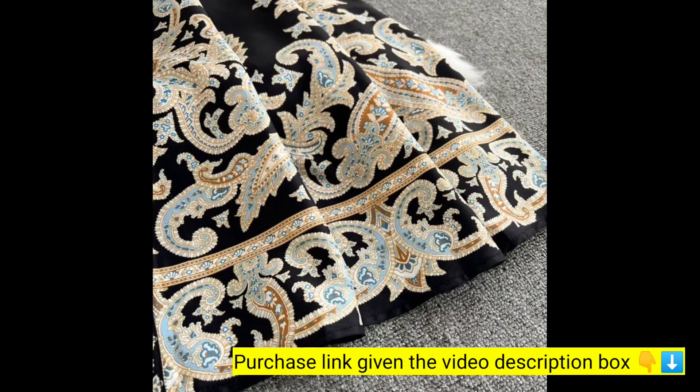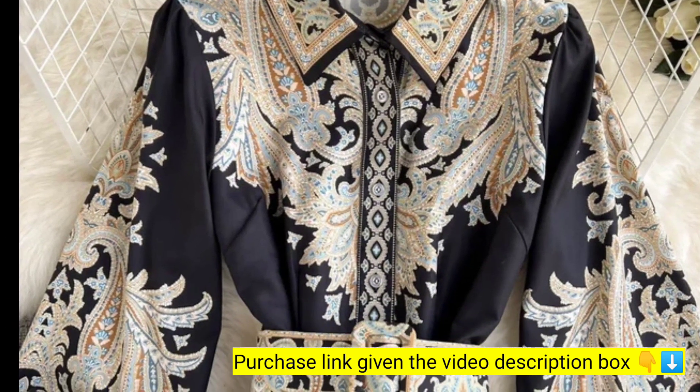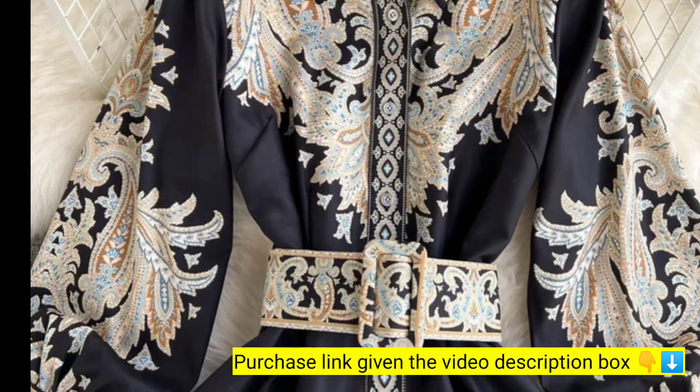If you want to buy this product, please go to our video description box. The purchase link is given in the video description box — you can buy it from there. If you are new to our channel, don't forget to subscribe to our channel, Go Product Info.